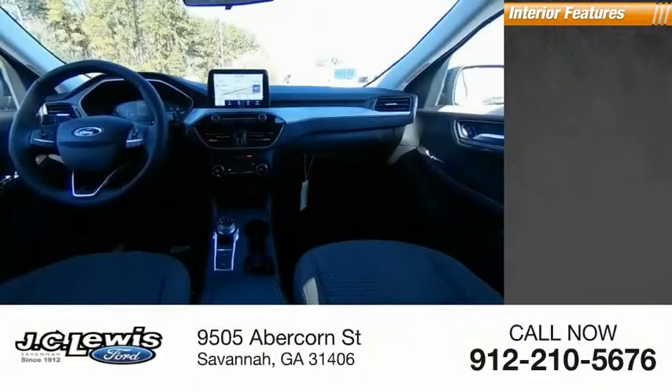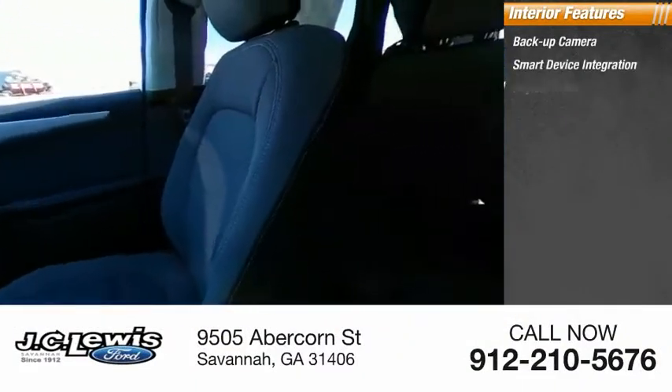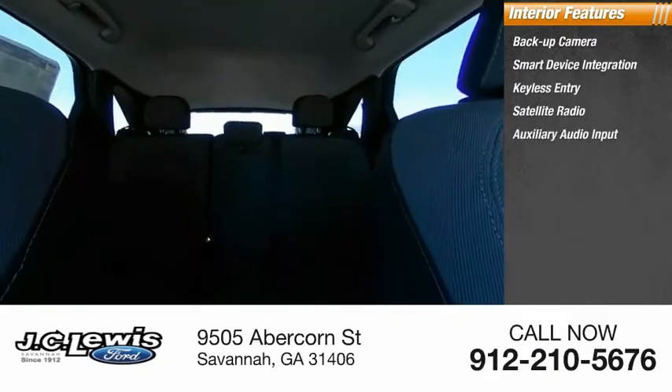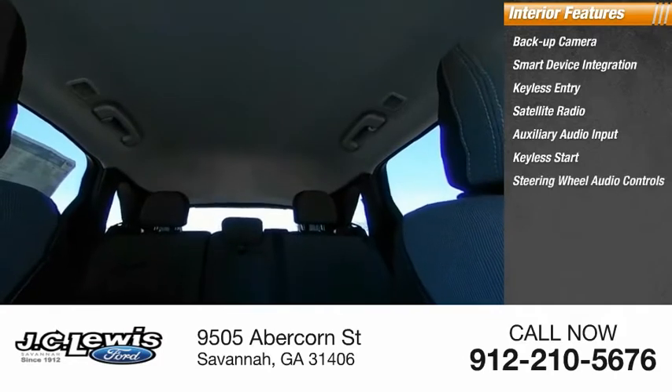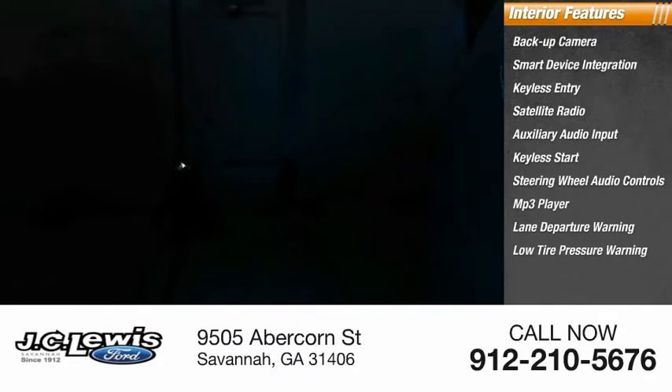Inside you'll find a backup camera, smart device integration, keyless entry, satellite radio, auxiliary audio input, keyless start, steering wheel audio controls, MP3 player, lane departure warning, and low tire pressure warning.